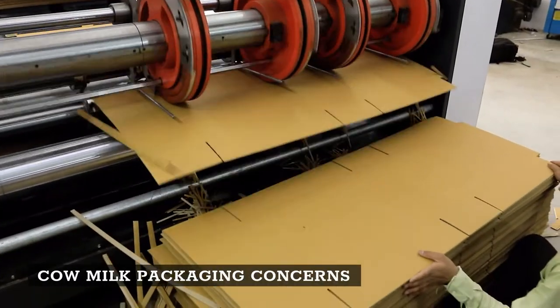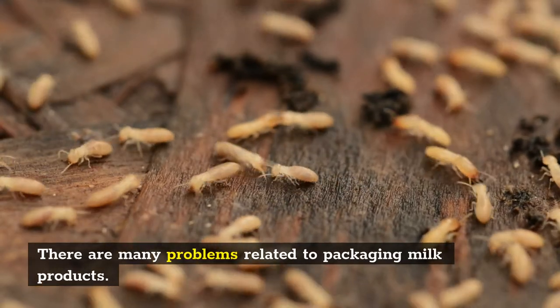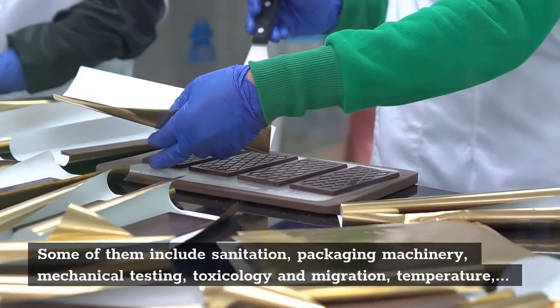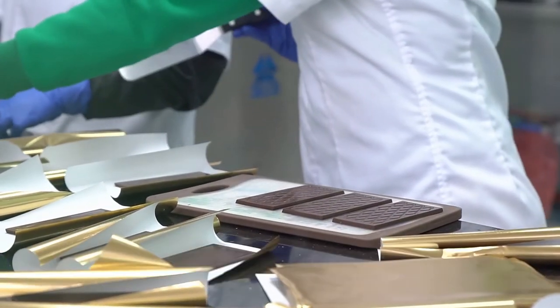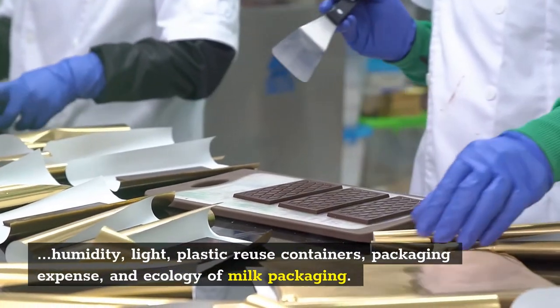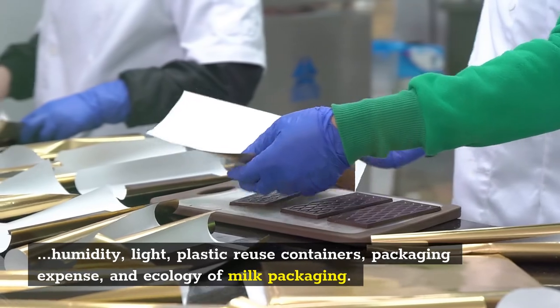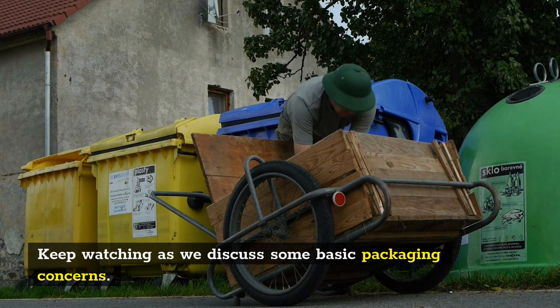Cow milk packaging concerns: There are many problems related to packaging milk products. Some of them include sanitation, packaging machinery, mechanical testing, toxicology and migration, temperature, humidity, light, plastic reuse containers, packaging expense, and ecology of milk packaging. Keep watching as we discuss some basic packaging concerns.